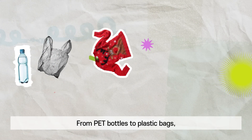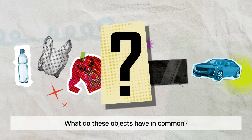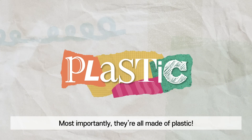From PET bottles to plastic bags, Christmas sweaters, phone cases, TV, and even cars — what do these objects have in common? These are items used in our daily lives. Most importantly, they're all made of plastic.